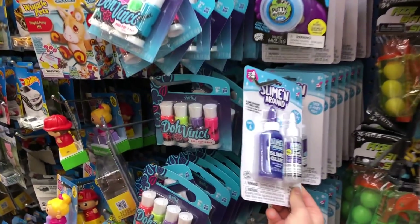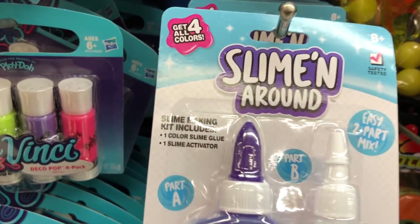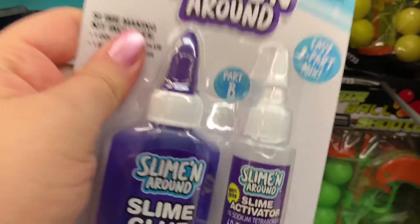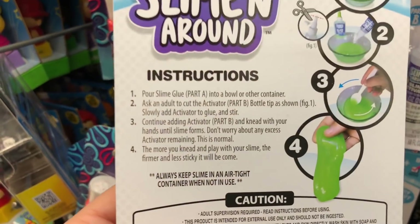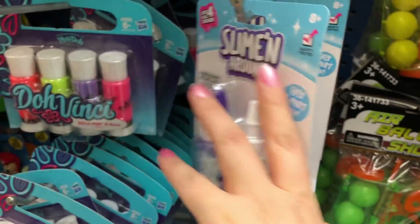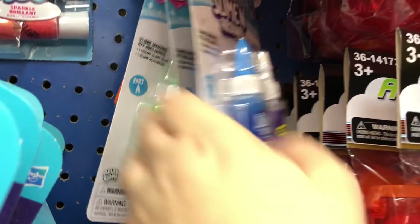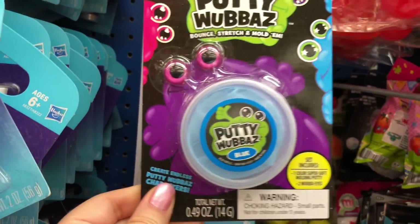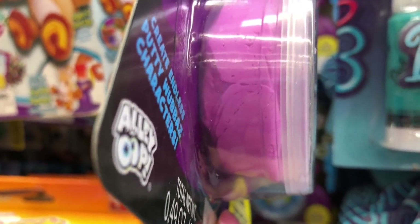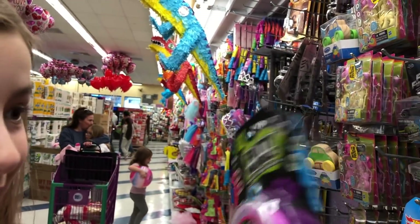Slime! Oh my gosh, look what you found! We need to do this. They're little slime kits — the slime making kit includes one color slime glue and a slime activator. Have you ever seen this in person before? They have it in purple, blue, and green — I think there's a pink too but we're not finding it. And look, is this what you were talking about? Putty! It almost looks like a cloud or butter slime. Is it a dollar? We can totally buy this and try it out. Let's get it!